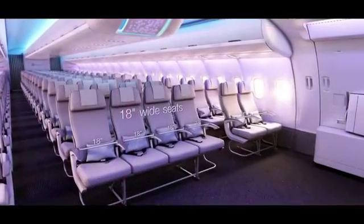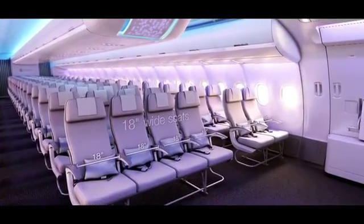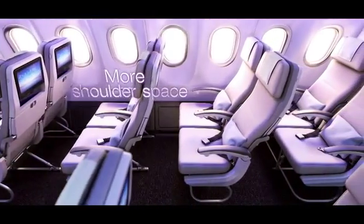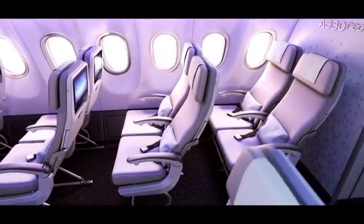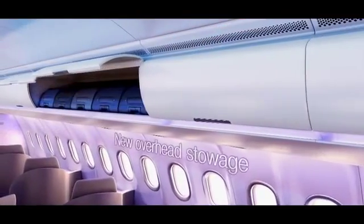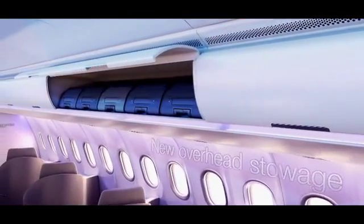Let's start with personal space, because that is most important for passengers. We have an 18-inch wide seat, which is a lot wider than our competition. We have an entertainment system solution that gives you full space for your feet and legs under the seat. We also have new bins with 66% more volume, making it easy and relaxed to store your carry-on luggage.